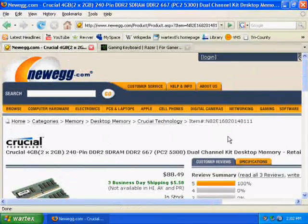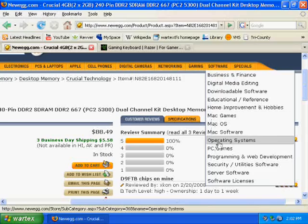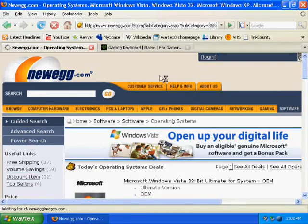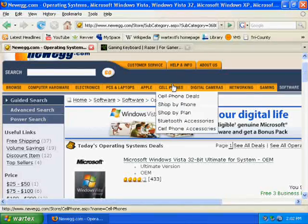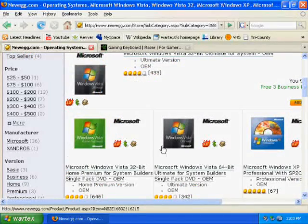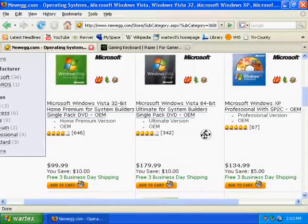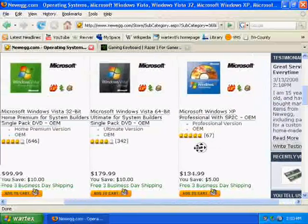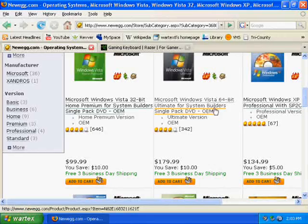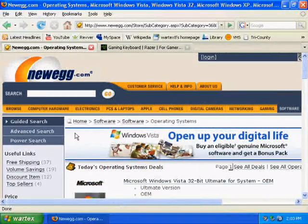Lastly, you'll need an operating system, though this may be optional if you have software lying around. You can get Linux from Ubuntu.com — U-B-U-N-T-U dot com — for free. Or on Newegg, get a Systems Builder Pack for Windows Vista or XP, which is half off. Whether you get 32-bit or 64-bit depends on the processor you have — if you have a good processor, get a 64-bit operating system.